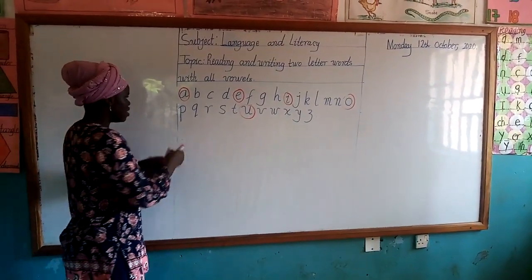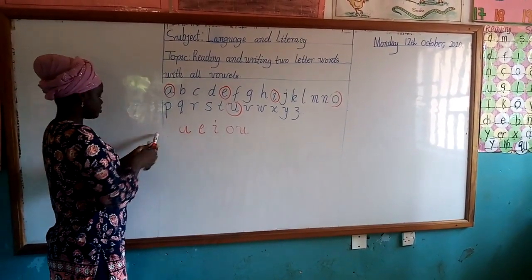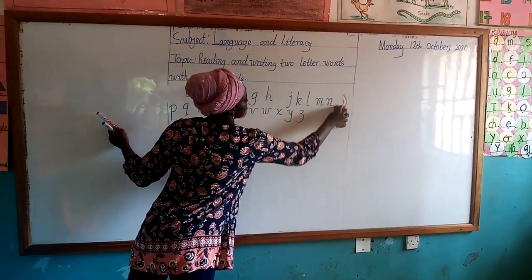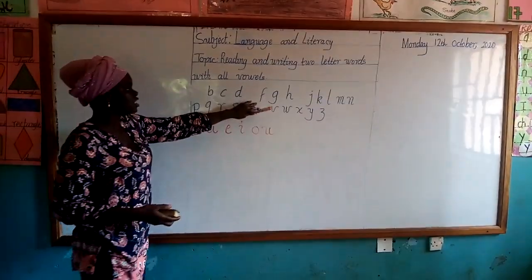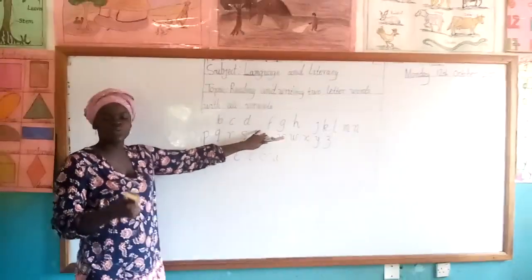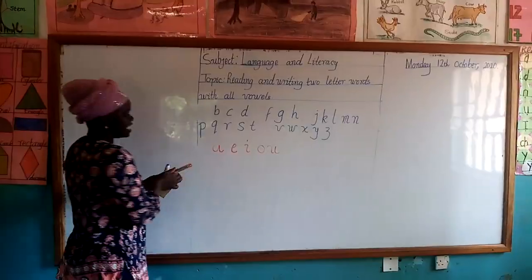We are going to identify the vowels: A, E, I, O, A. Now the rest of the letters are consonants. They are consonants. We have 21 consonants. Very good. So these are our vowels — let's say the vowels together: A, E, I, O, A.